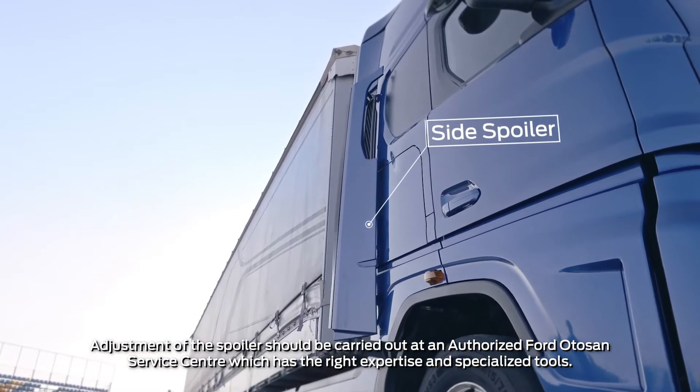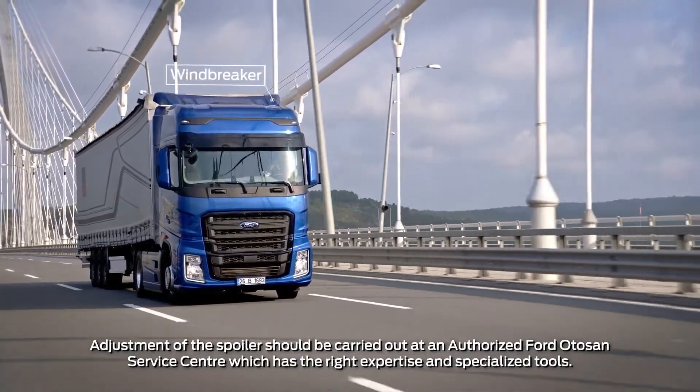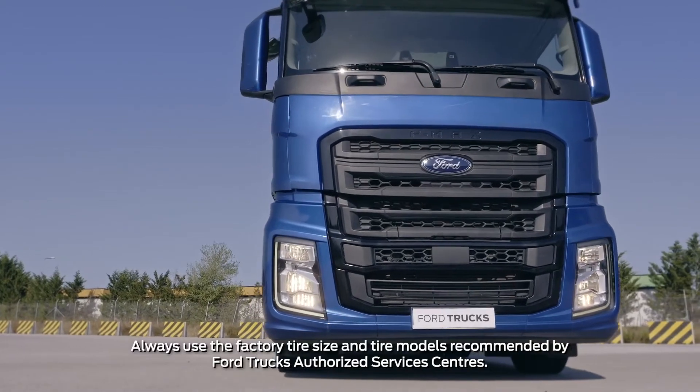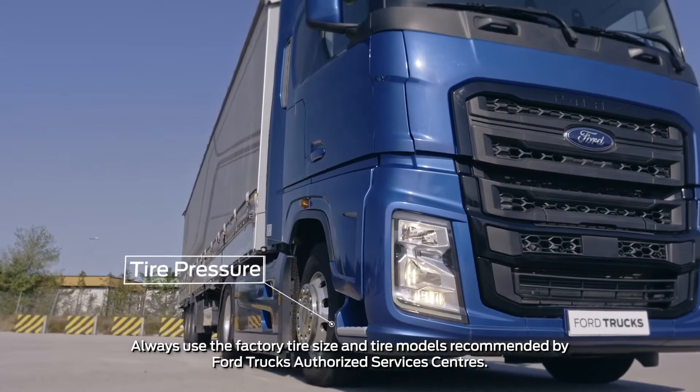The windbreaker is adjusted according to the length of the trailer and provides an increase in fuel economy of up to 10%. The tire pressure chart is on the passenger door. Tire pressure should be checked regularly to prevent uneven tire wear and to ensure fuel economy.